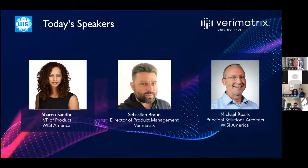Today, for those not familiar with VZ or Verimatrix, Sebastian and I will give a quick introduction to both organizations. Then we'll talk about the ABR receiver, a new product we're launching. Michael will give a demo of the user interface, and we'll have a Q&A at the end. We also have a poll our moderator will launch shortly — please stick around.